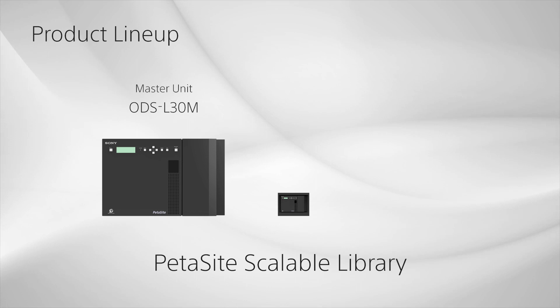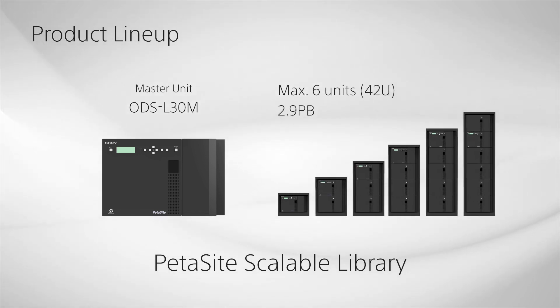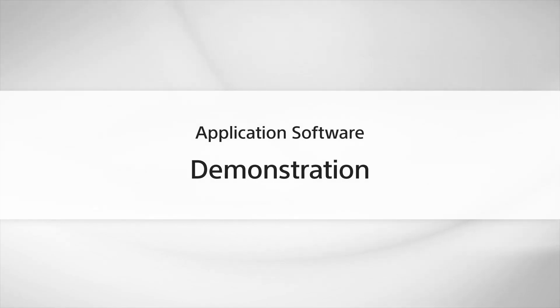The Petabyte solution scales from 165 terabytes to 2.9 petabytes of immutable optical storage in a standard 42U rack. The power required by the maximum configuration is only 409 watts. The following demonstration will show how easily data can be recorded or played back by the drive unit and supplied software.